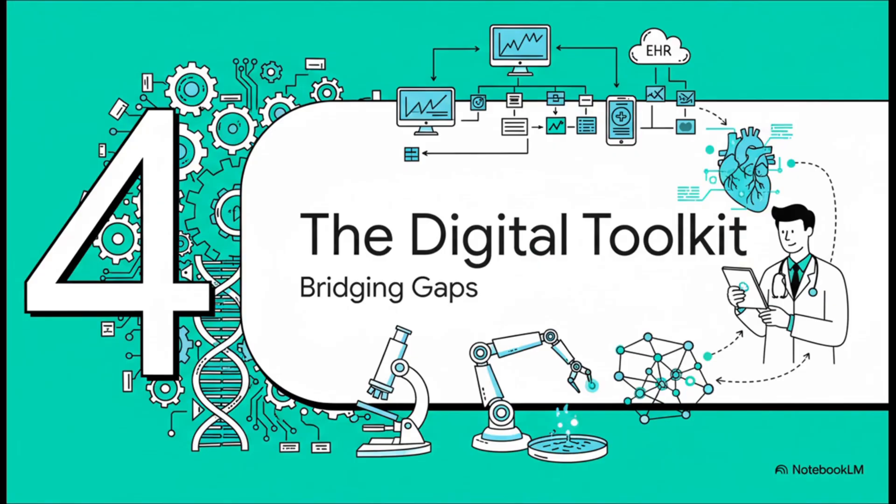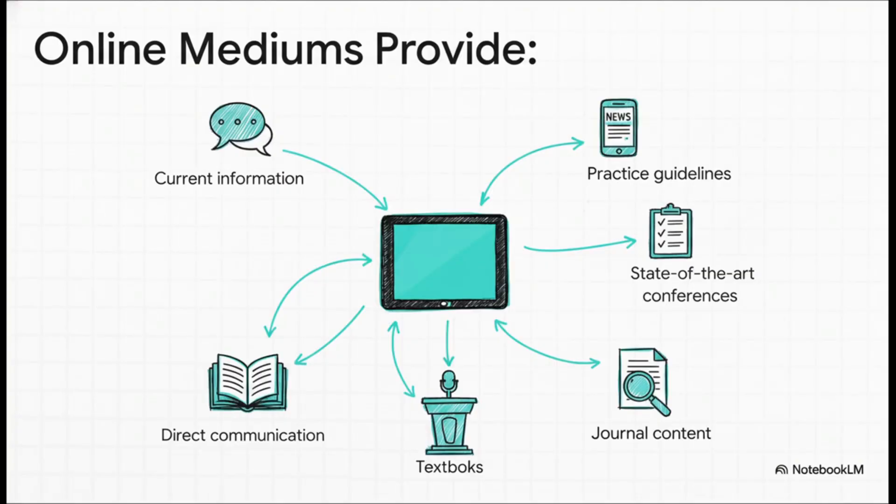Let's flip to the other side of the coin — the science and tech that are just revolutionizing modern practice. The modern clinician has an incredibly powerful digital toolkit at their fingertips. It's not just a library; it's a real-time clinical dashboard. This fundamentally changes the speed of knowledge translation. A landmark trial can be published on a Monday, and you can be applying its findings at the bedside on Tuesday. You can pull up the latest guidelines in seconds. This dramatically shrinks the gap between new evidence and actual practice.